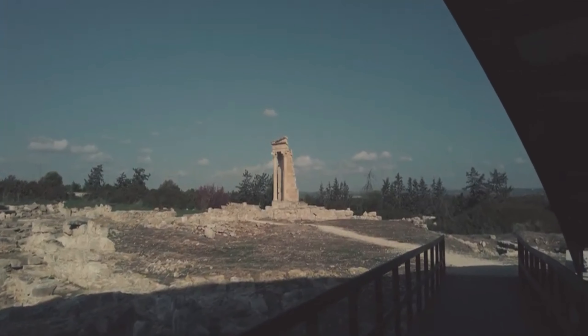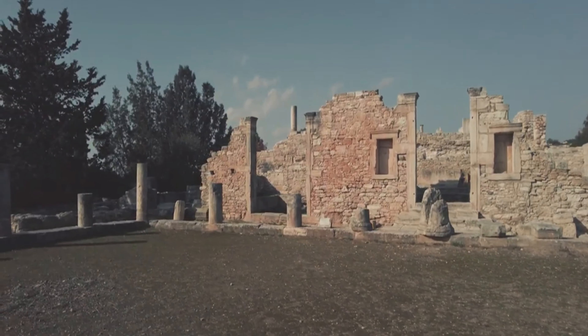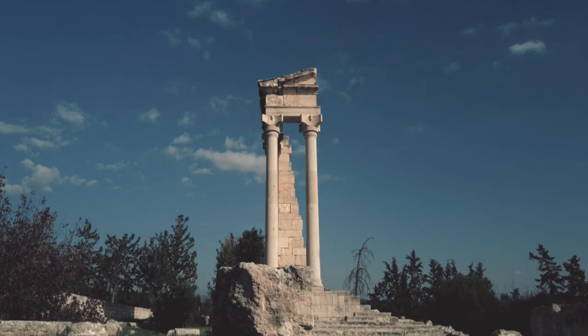Large fragments of the sanctuary remain, including a section of the wall and portico of the temple, stairways, columns, a monument where parades or dances would have taken place, and outer buildings where visitors would have lodged.